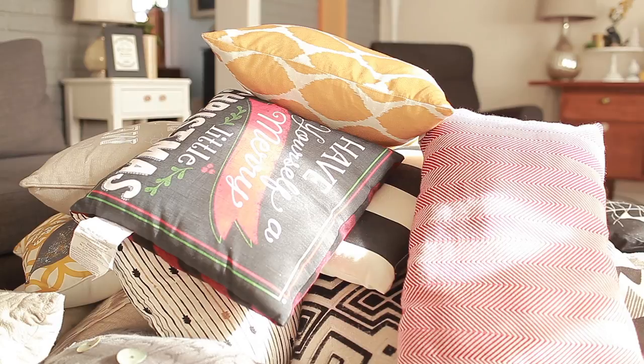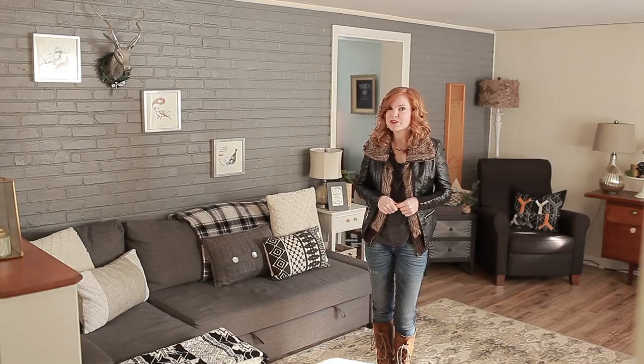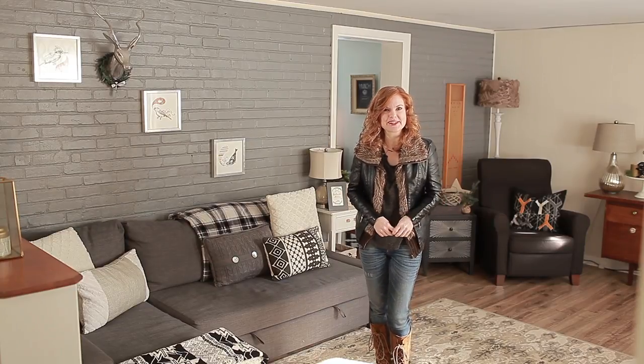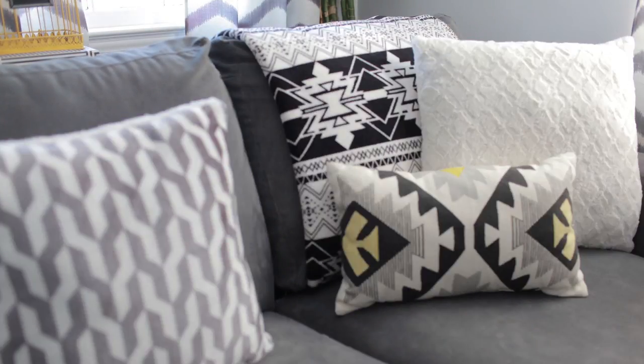I have a bit of a thing with buying pillows. I love how with almost no effort at all, you can completely refresh your space. I'm going to show you how to change the look of your room with pillows and blankets alone.